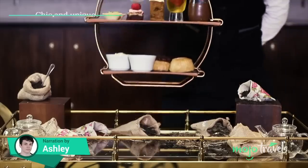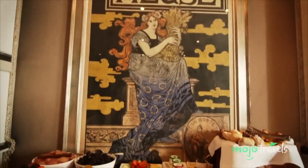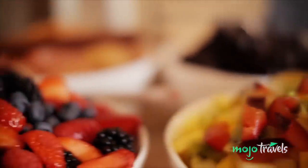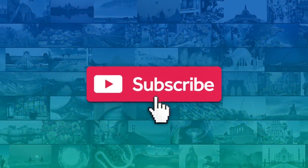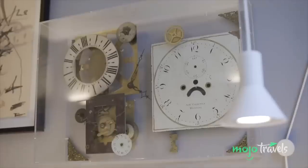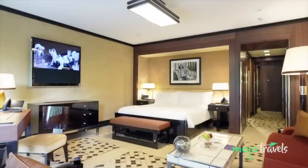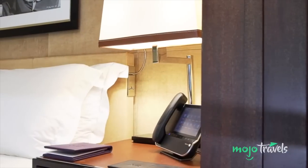Travel in style, eat in style, rest in style. Welcome to Mojo Travels and today we're counting down our picks for the coolest boutique hotels in London. For this list we're looking at some of the most interesting, unique, beautiful or eye-catching boutique hotels that you should consider booking next time you stay in England's wondrous capital.